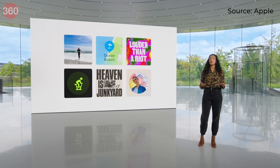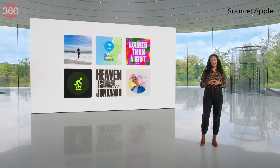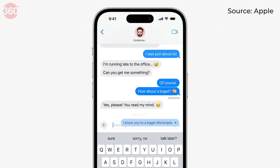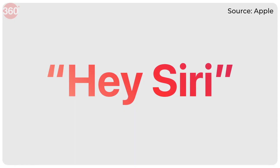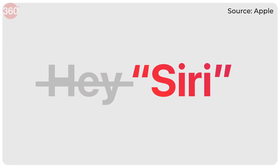Apple also announced a new application called Journal, in which users can maintain a diary using prompts based on photos, activities, location, and other sensor information. Apart from these updates, there are also improvements to autocorrect, the Health app, and Siri — which you can now trigger just by saying 'Siri' rather than 'Hey Siri' each time.